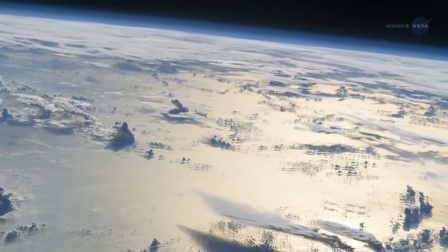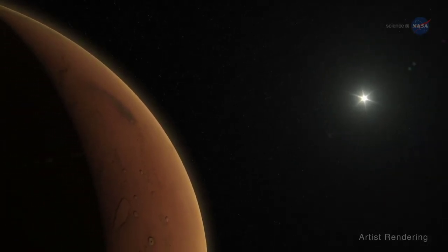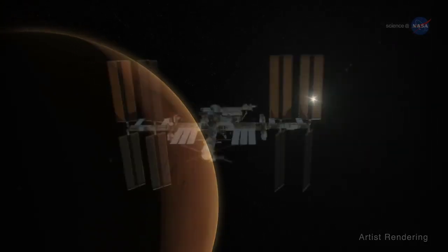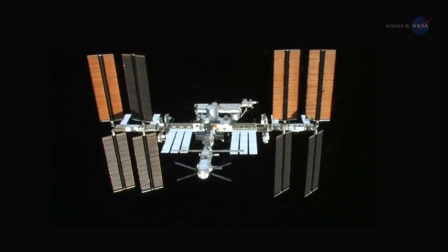Earth won't be able to help on missions that leave Earth orbit. Hundreds of millions of miles from Earth, no one will be able to bring us fresh water or replace malfunctioning systems. We will be on our own, just us and the life support system. That's why it is crucial for life support development to proceed aboard the station, an excellent testbed for future deep space flight.